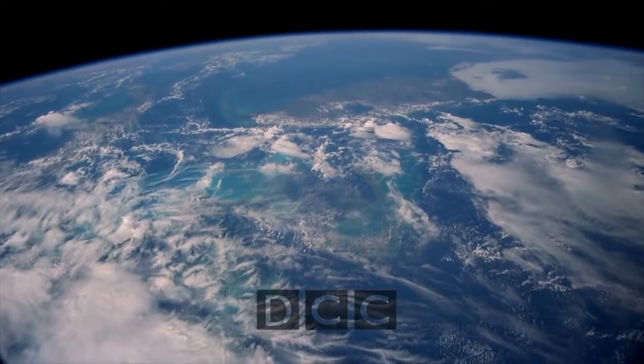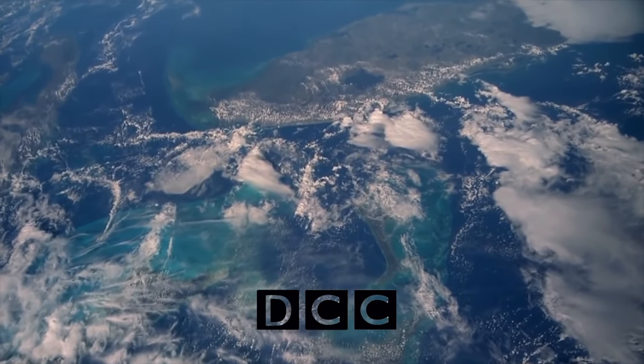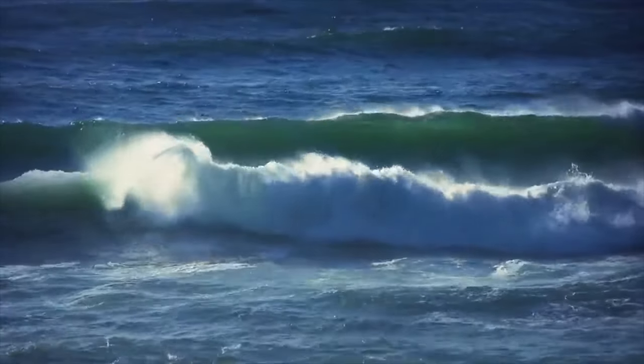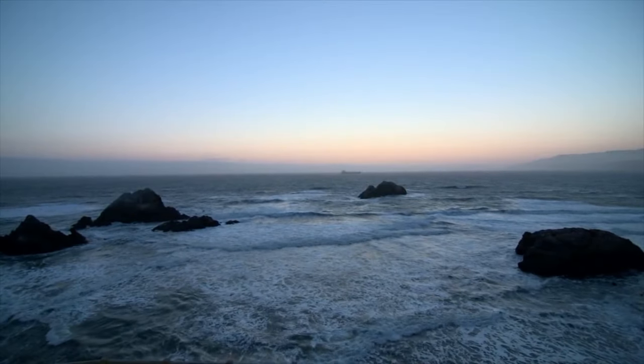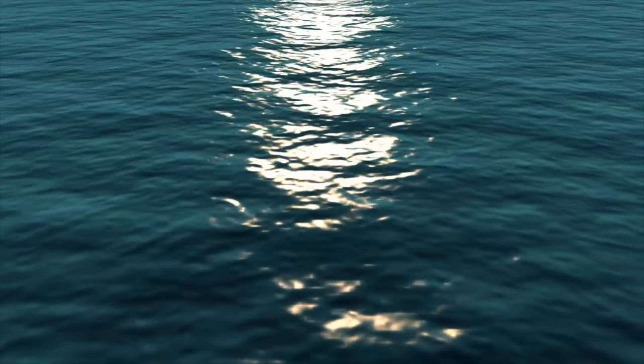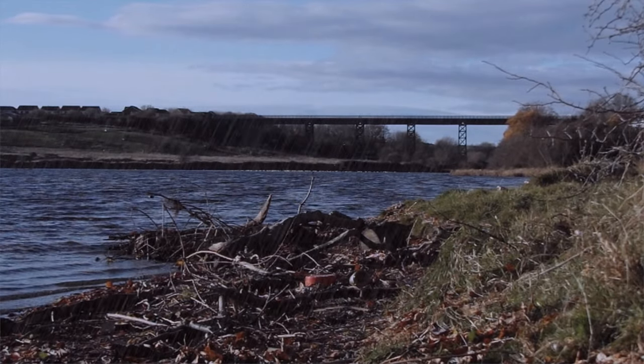Planet Earth. The jewel of the solar system, 71% of its surface covered in water. From oceans to rivers, a marvel is never far to be seen. Perhaps one of the planet's greatest spectacles is this, the Wandsbeck River.